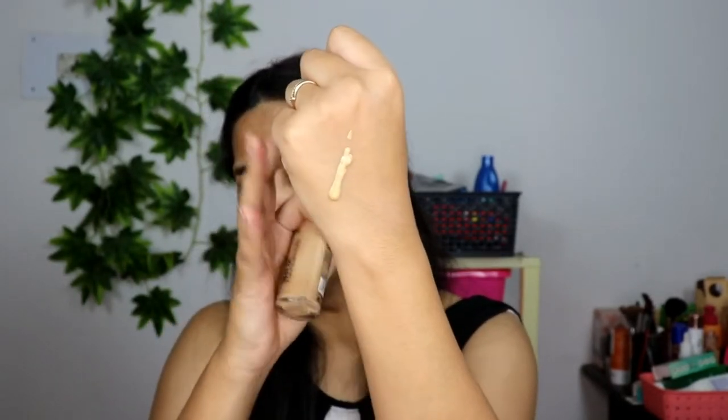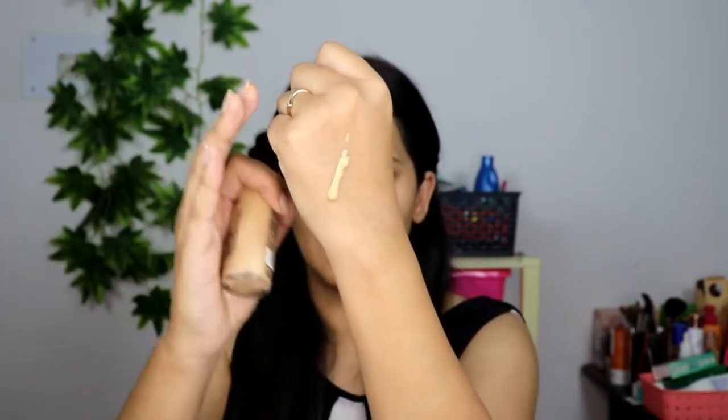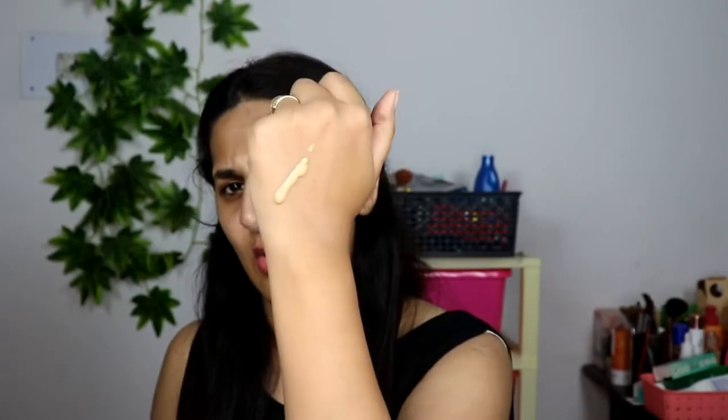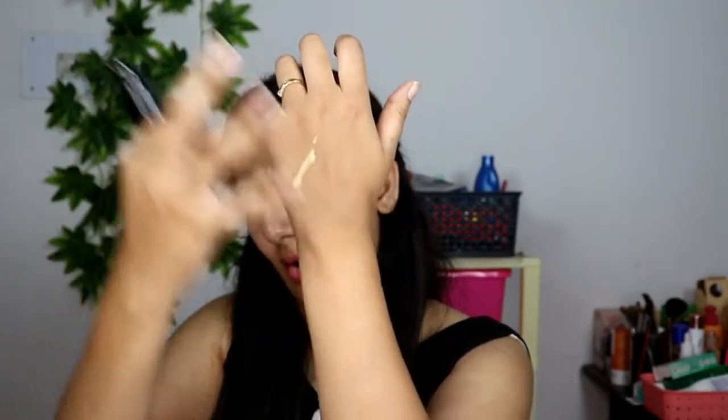Let me show you how much foundation comes out in one pump. One decent pump is not going to cover your whole face. The formula is neither runny nor thick — it's quite medium-viscous. It does smell like those cheap, inexpensive products with a weird floral-powder scent. But it's controllable and doesn't run all over the hand.